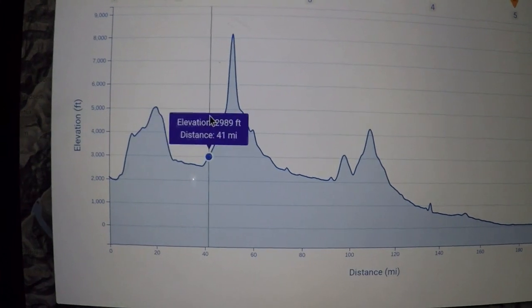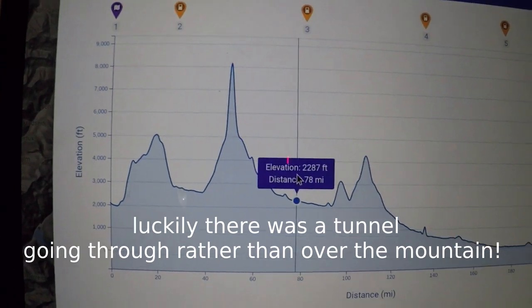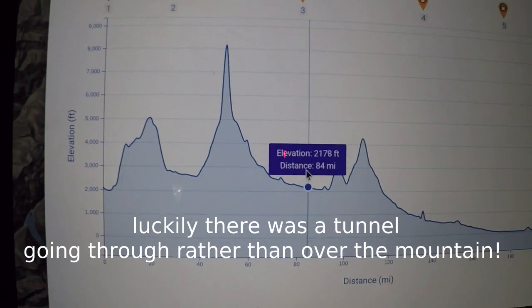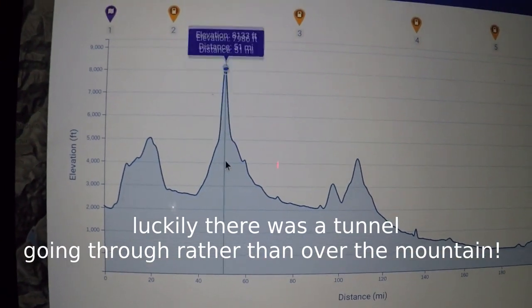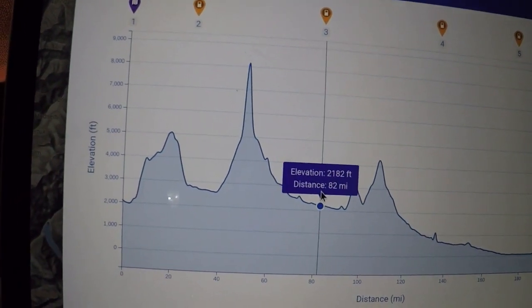The next leg is going to be especially challenging, going up to 8,000 feet — but we are dropping down again to an even lower altitude, so as long as we make it to the top, we should get a lot of the energy back going downhill.